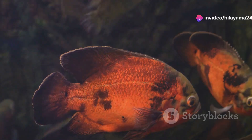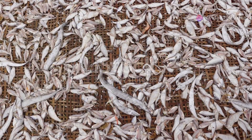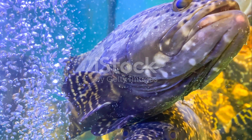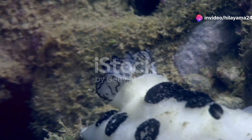You might also spot the rare and beautiful pineapple fish with its unique glowing scales lighting up the dark depths. And it's not just about the big guys — look closely, and you'll find a whole world of smaller yet equally fascinating creatures. Check out the tiny nudibranchs, also known as sea slugs.